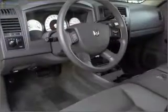Air conditioning, power steering, cruise control, and AM-FM stereo with a CD player.